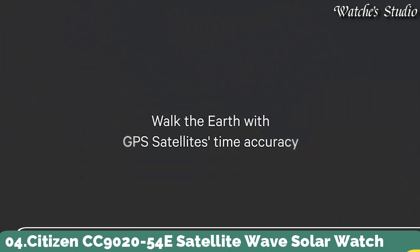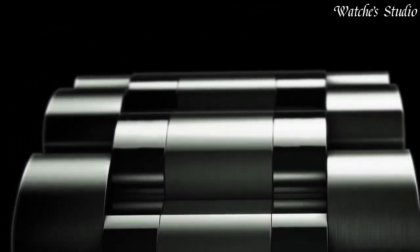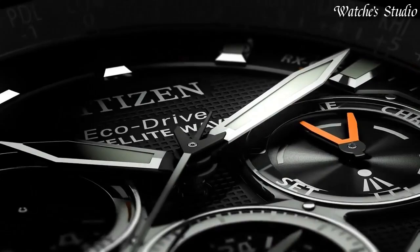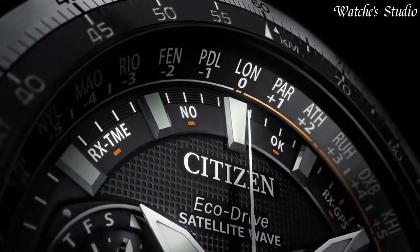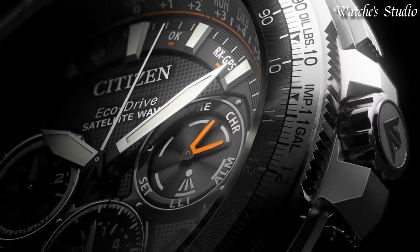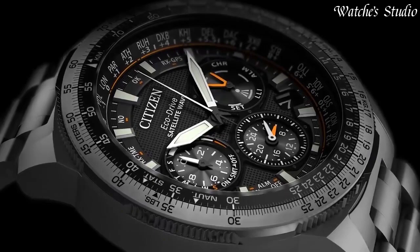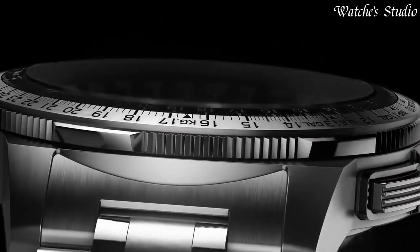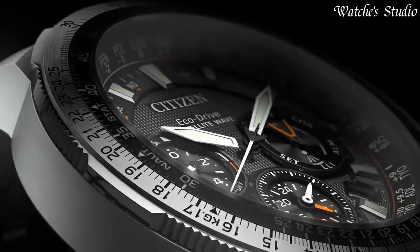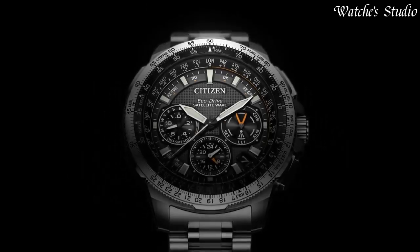Number 4: Citizen CC9020-54E Satellite Wave Solar Watch. This model represents the peak of aesthetics and technology working in unison to create a remarkable timepiece. Utilizing EcoDrive to draw its charge from ambient light sources, it stores enough energy to operate for 5 years in complete darkness. GPS satellites ensure meticulous timekeeping via cutting-edge satellite wave technology. Capacity for 40 time zones. Automatic daylight saving function and rigorous chronograph, accurate to one-twentieth of a second. Water-resistant to 200 meters. Case size: 47 millimeters. Functions: perpetual calendar, chronograph, world time, alarm, daylight savings, day and date, dual time, power reserve indicator.